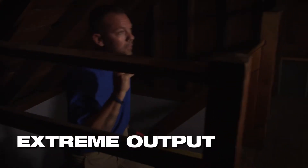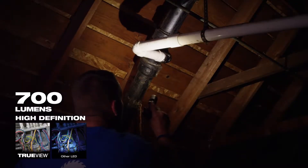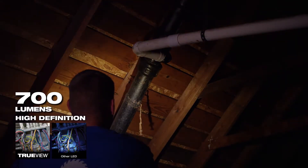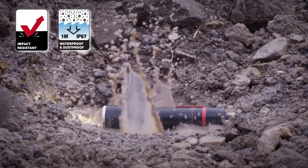The USB rechargeable flashlight provides extreme output and is built for the toughest conditions. 700 lumens of TrueView high-definition output with a spot-flood sliding beam adjustment give you unmatched light output. Waterproof up to 1 meter and dustproof.